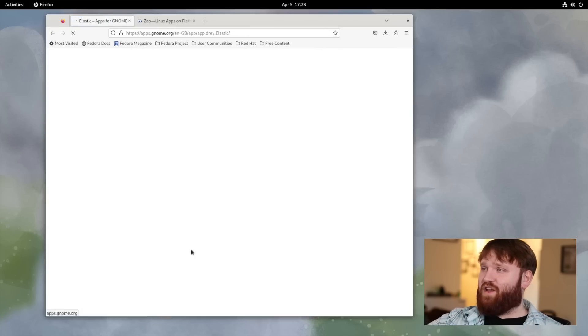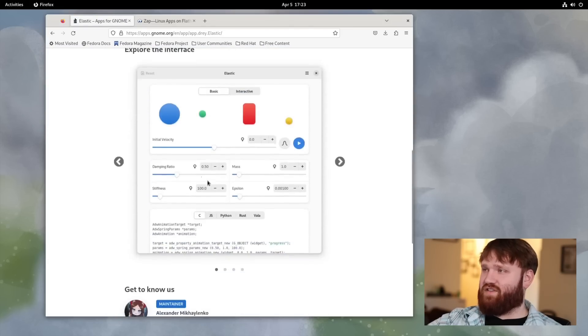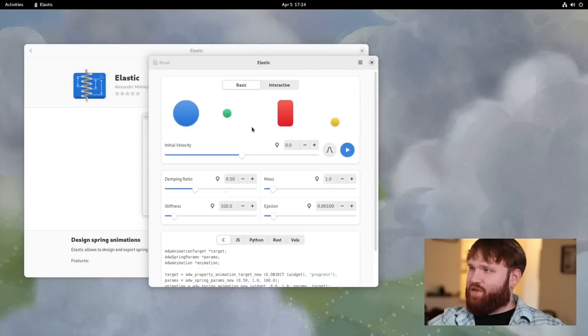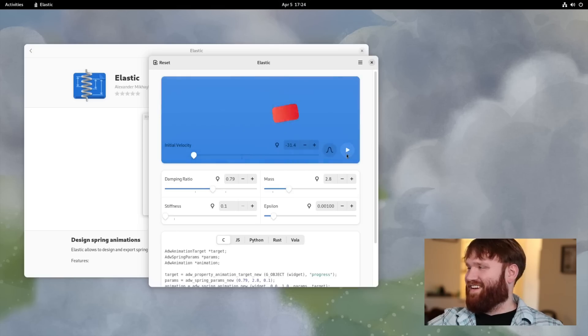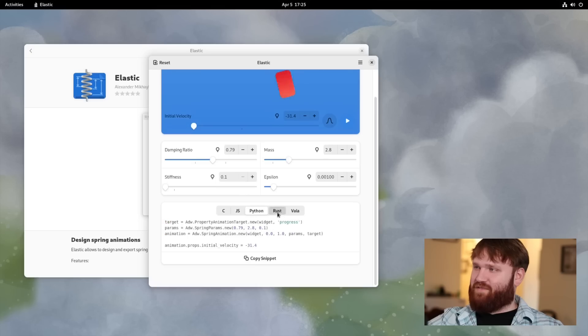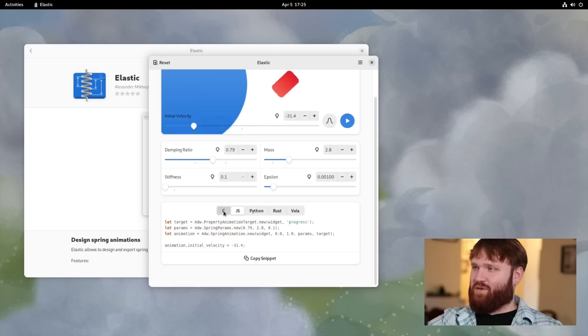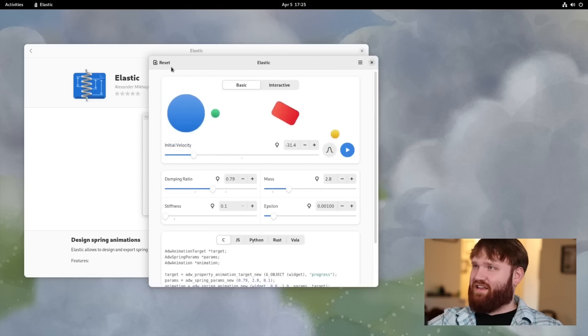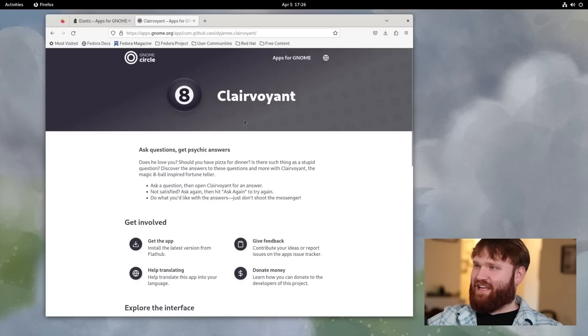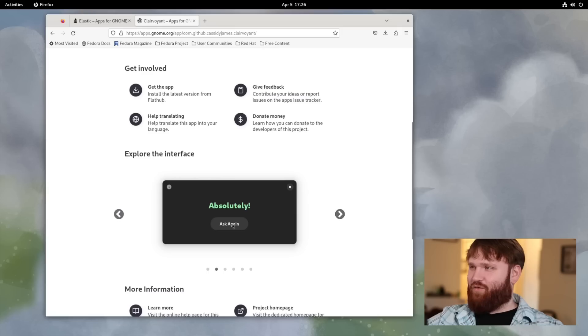We also have Elastic, which lets you design spring animations. Let's download and open it up. With the default settings you can play an animation, and if you adjust the initial velocity, damping ratio, mass, and stiffness you can dramatically change the behavior. It comes with code snippets for Rust, C, and more — so if you want to incorporate spring animations into your applications, this is a great tool.